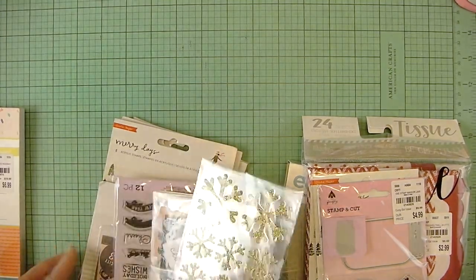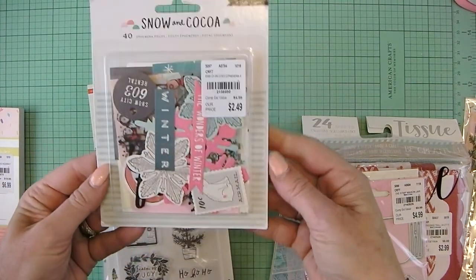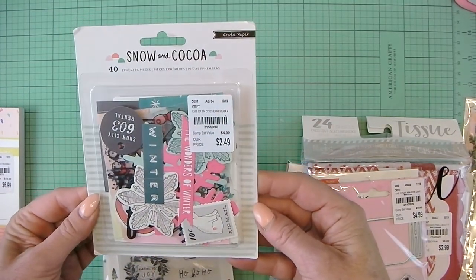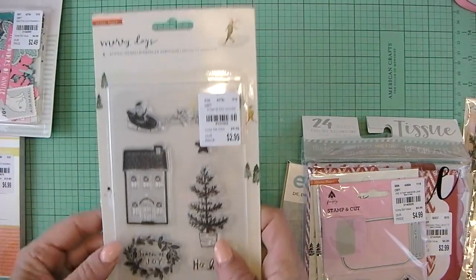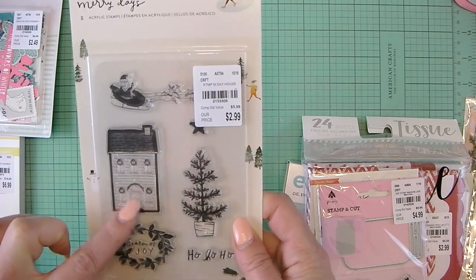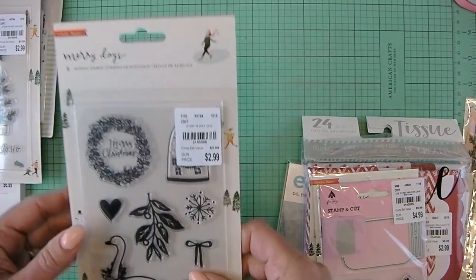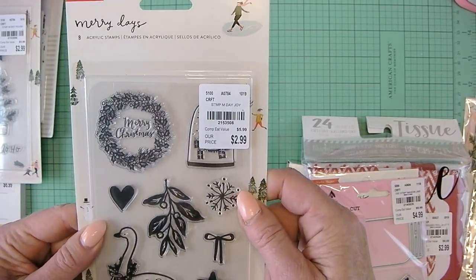Apparently I got more Christmas stuff for Merry Days than I thought. So this was a different store. I found the Snow and Cocoa die cut pieces — 40 ephemera pieces from crepe paper for $2.49. Got the Merry Days stamp day house. I really like this house, and I don't think I got that one. And I found this Merry Days Joy for $2.99.